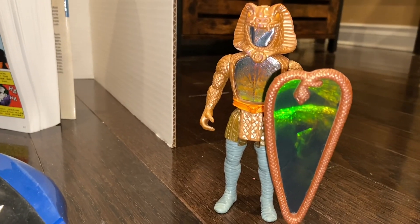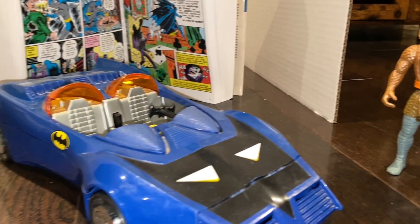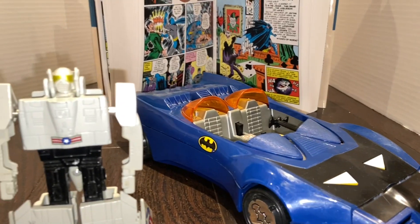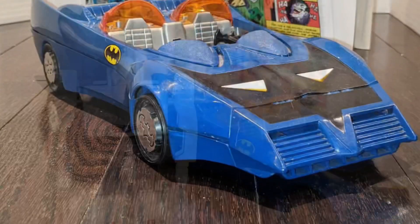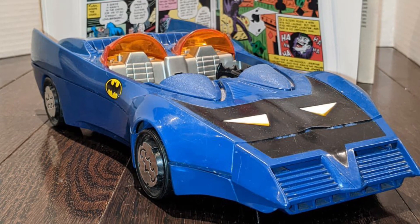80s nostalgia at its finest. Some ideas for you guys — if you're shopping around and feeling some nostalgia for 80s stuff, here's some ideas: GoBots, Batmobile Super Powers, and Snakebite. Okay, take care everyone, and have a good night.